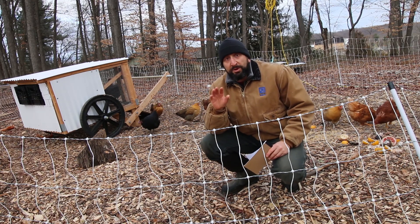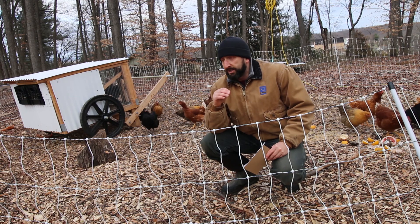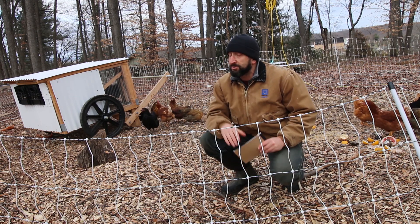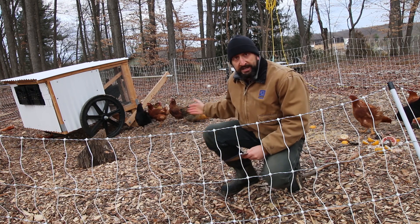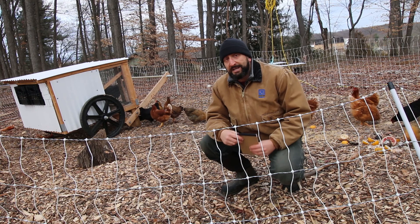Number one, the most important thing to keeping the chickens safe in the winter is keeping them dry. They can go through really cold weather — they're birds. Imagine a little tiny bird sitting up in a tree. These guys are pretty big, they're hardy. They can take the cold, but they can't take it if they're wet. So the key is to keep them dry.